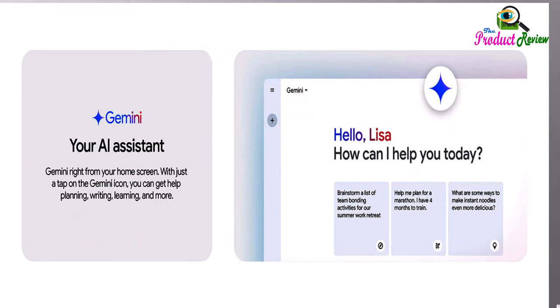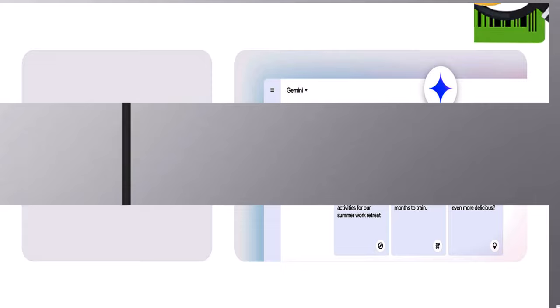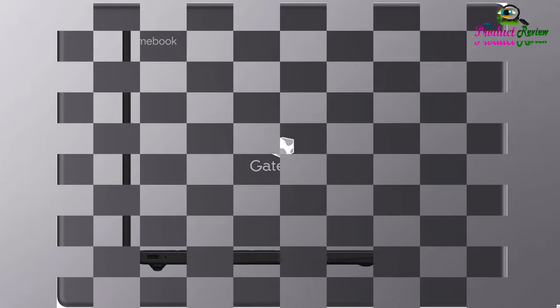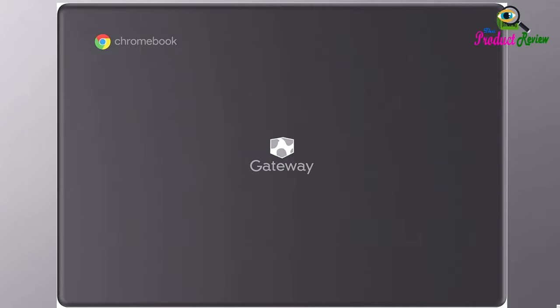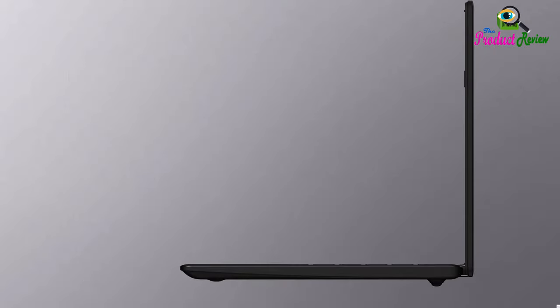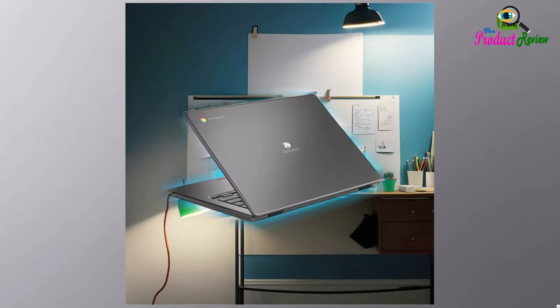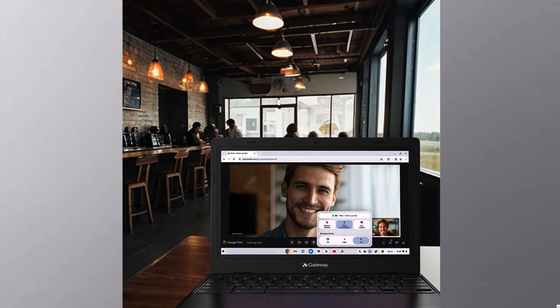Intel Celeron N4500 Dual Core Processor, up to 2.8 GHz. Intel UHD Graphics. 11.6 inches HD widescreen ComfyView Display. 4GB LPDDR4X onboard memory, 64GB eMMC storage. 802.11ac Wi-Fi 5 featuring 2x2 MU-MIMO technology, dual band 2.4 GHz and 5 GHz. Bluetooth 5.0. Two built-in stereo speakers.